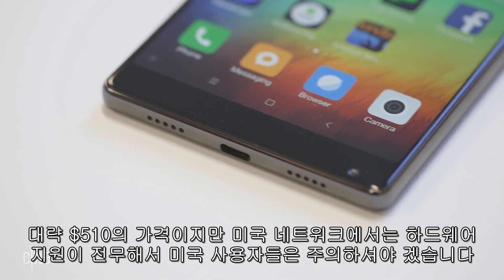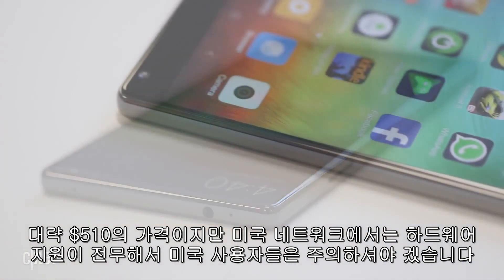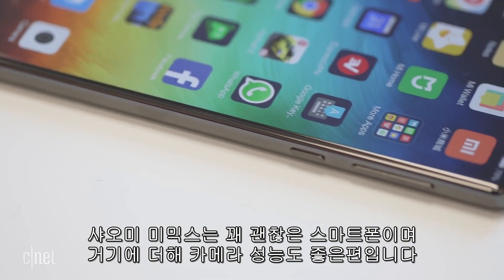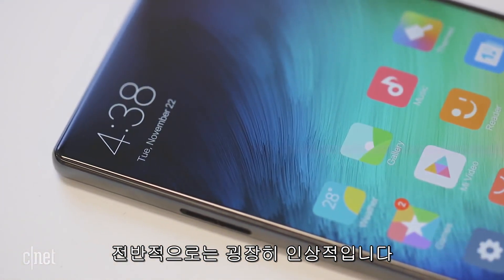Americans thinking about importing one should beware — the Mi Mix offers very little hardware support for US networks. The Xiaomi Mi Mix is one heck of a phone and while the camera could be better, overall it's impressive in every other way.